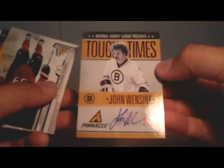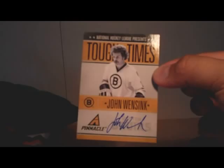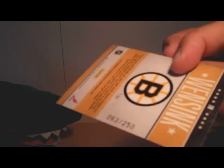And we have an autograph card. It looks like it's an on-card autograph of John Wensink from the Boston Bruins — a Tough Times autograph. It's numbered 63 of 250.